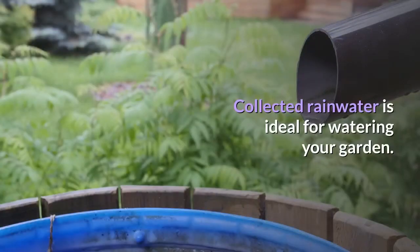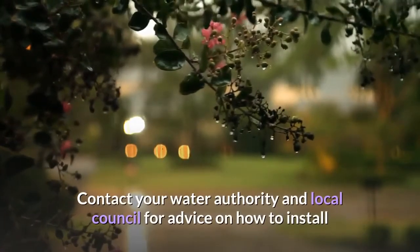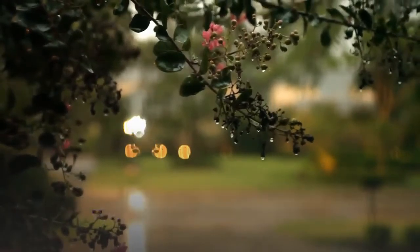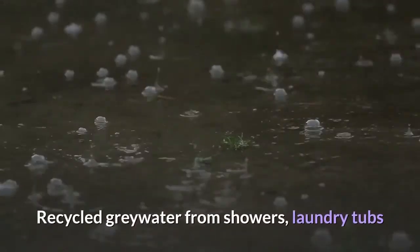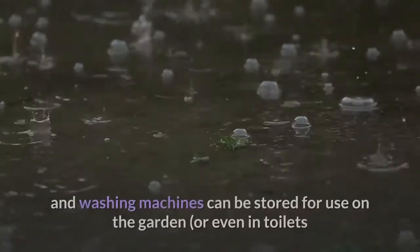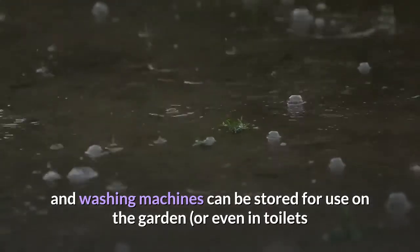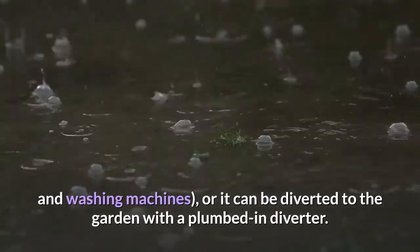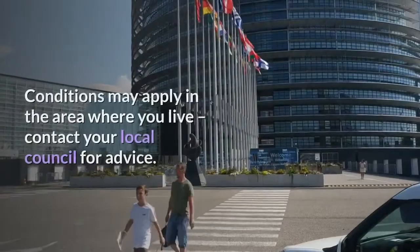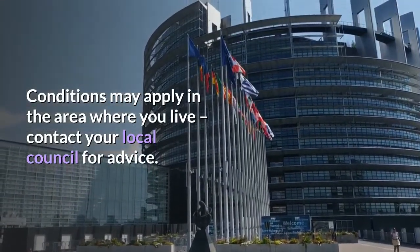Rainwater: collected rainwater is ideal for watering your garden. Contact your water authority and local council for advice on how to install and maintain a rainwater tank. Greywater: recycled greywater from showers, laundry tubs and washing machines can be stored for use on the garden, or even in toilets and washing machines, or it can be diverted to the garden with a plumbed-in diverter. Conditions may apply in the area where you live — contact your local council for advice.